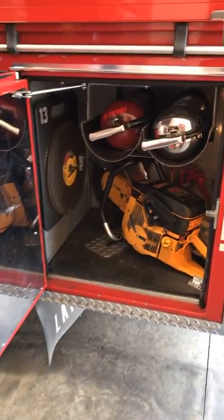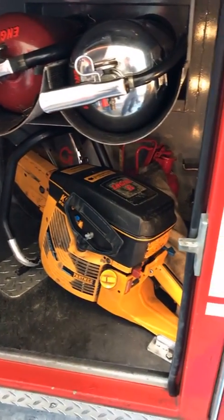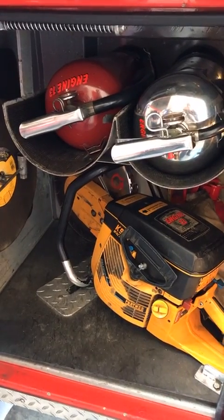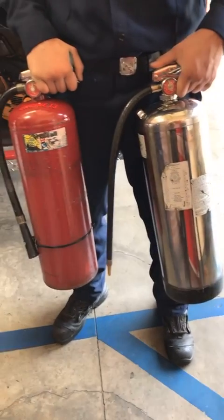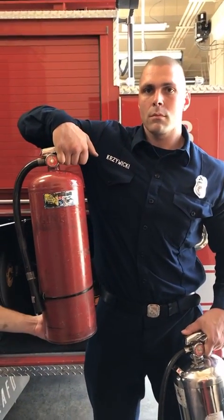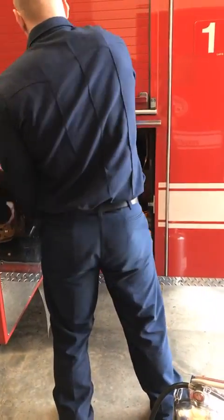Right behind that we have our fire extinguishers and our rotary saw. The rotary saw is the tool we use to cut into any locked gates or doors when there's an emergency and we need to get inside a locked building to put out a fire or rescue somebody. The silver extinguisher is full of regular water — two and a half gallons — for burning wood. The other one is a dry chemical extinguisher, a big version of what you'd find in most buildings, which puts out a fine powder that smothers the fire when water is not the appropriate extinguishing agent.